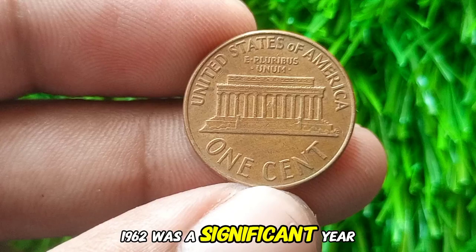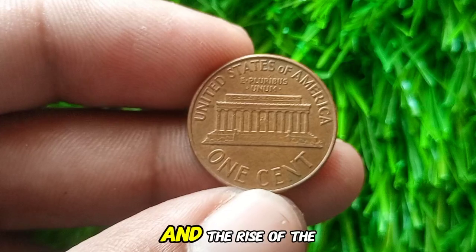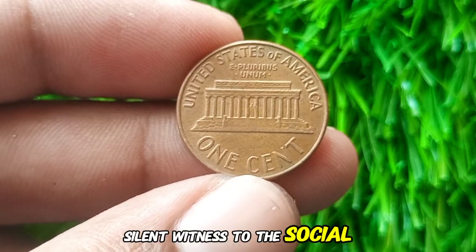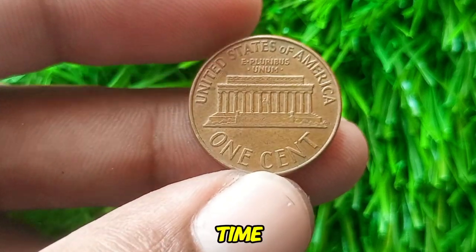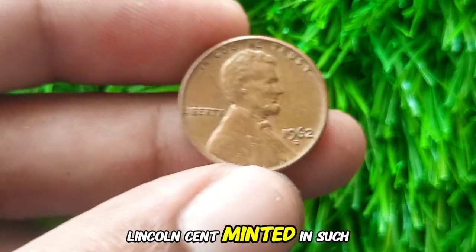1962 was a significant year in American history, marked by Cold War tensions and the rise of the civil rights movement. This humble penny was a silent witness to the social and political changes of its time. So why was the 1962 D Lincoln Cent minted in such large numbers?